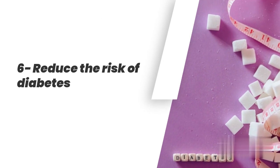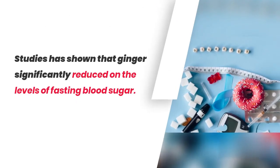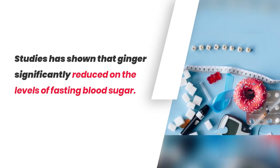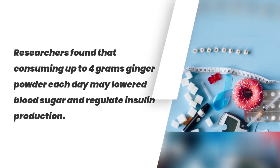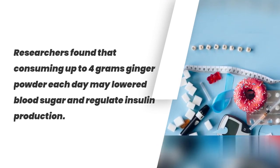6. Reduces the Risk of Diabetes. Studies have shown that ginger significantly reduces levels of fasting blood sugar. Researchers found that consuming up to 4 grams of ginger powder each day may lower blood sugar and regulate insulin production.